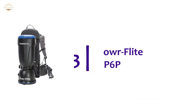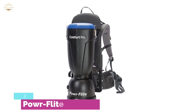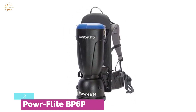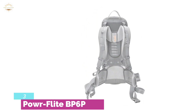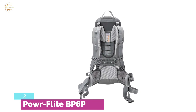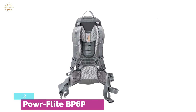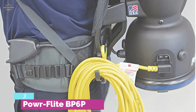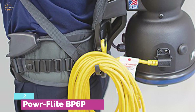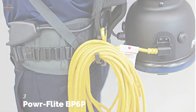Item number 3, the ProTeam BP-6P. It uses 4-stage HEPA filtration, which delivers high-quality air output. All fittings are designed to easily attach to the waist belt. It uses high-quality power-flight equipment. A strong 130 CFM and 110-inch water lift ensure powerful performance. A 62 dBA rating and active cooling make the job easier and more comfortable. This vacuum is best for dust and small particles. A telescopic wand and stretch hose bring added convenience.